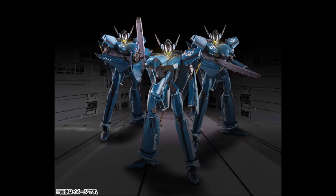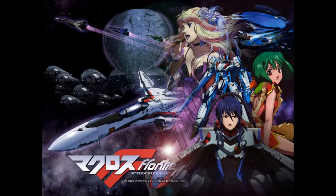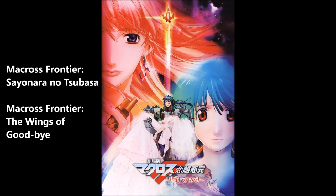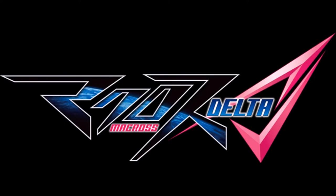Welcome to Mecha Facts episode 8. In today's episode I'm finally branching out from Gundam and I'll be looking at the VF-171 Nightmare Plus, a mass production heavy variable fighter from the Macross series. The Nightmare Plus first appeared in the 2008 anime Macross Frontier, then in the movies Macross Frontier: The False Songstress in 2009 and Macross Frontier: The Wings of Goodbye in 2011, and has recently appeared in the 2016 anime Macross Delta.